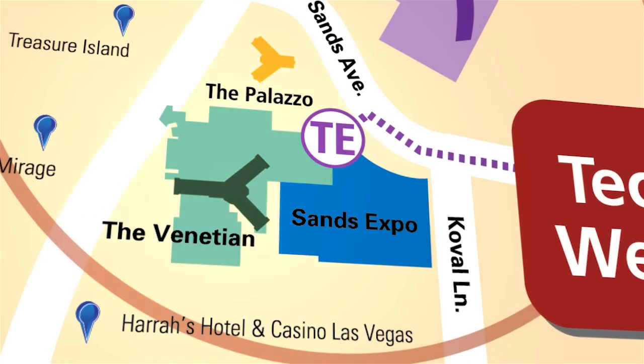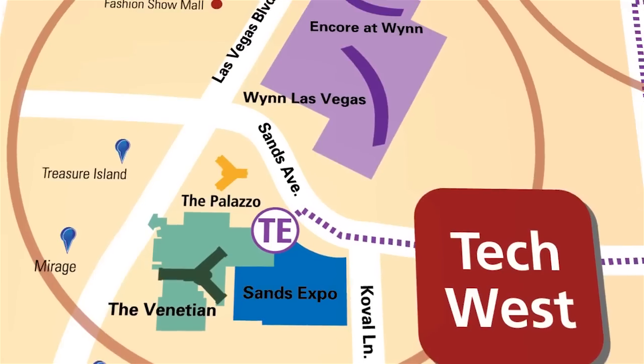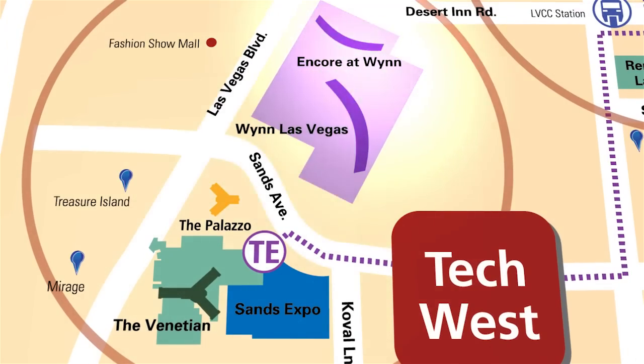Connected to the Sands is the Venetian, which will host a number of this year's keynotes, and Wynn and Encore will be home to exhibitor hospitality suites throughout the show. Full of the latest technologies of the future, CES Tech West is the show destination you don't want to miss.